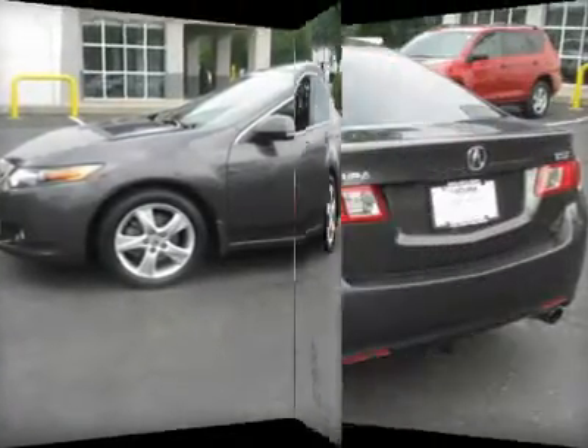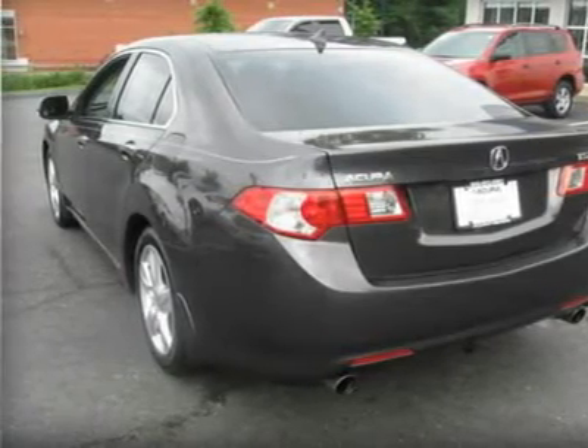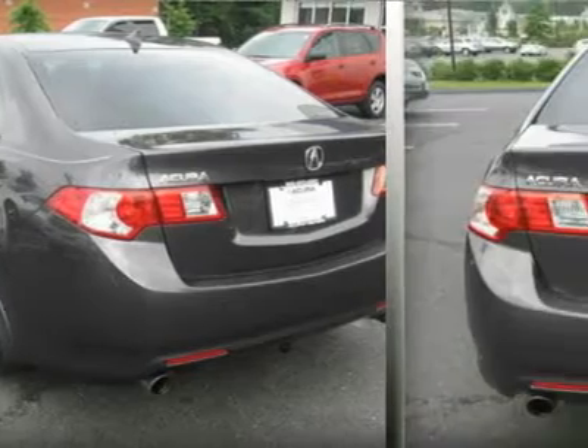TSX with crystal-black pearl exterior and ebony leather seats features a four-cylinder engine with 201 horsepower at 7,000 RPMs.